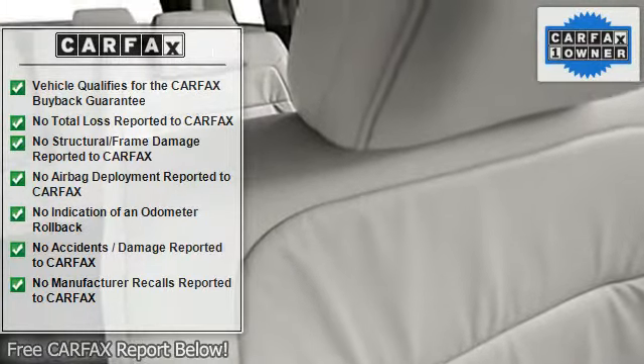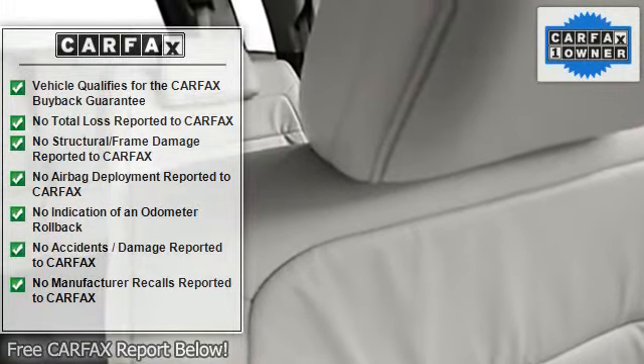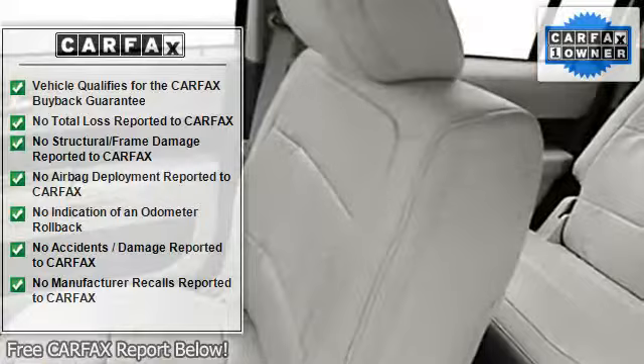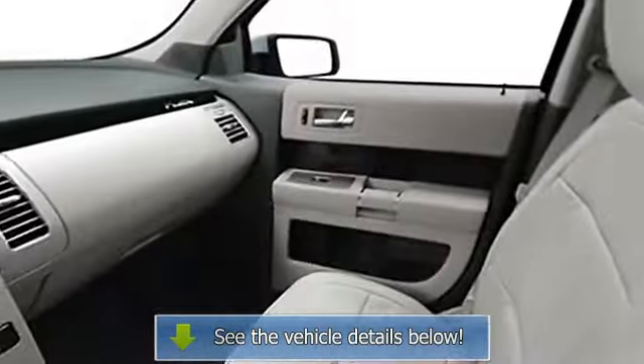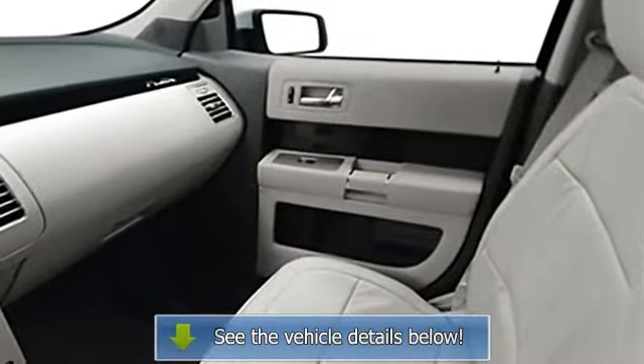Power passenger seat, vinyl upholstery, adjustable headrests, bucket seats, fog lamps, folding rear seats, adjustable lumbar seat, power driver's seat, center console.